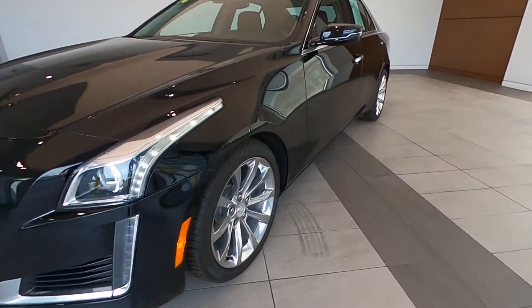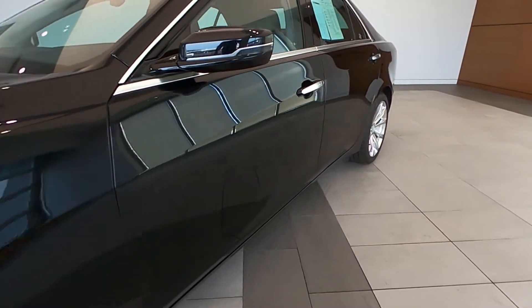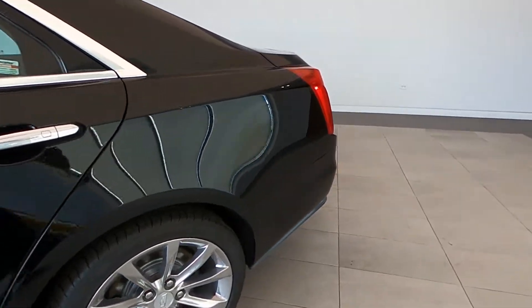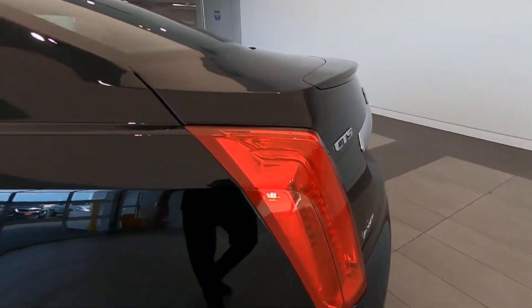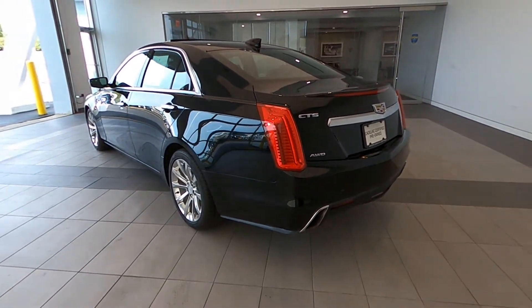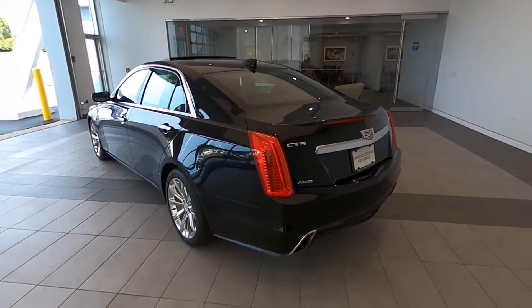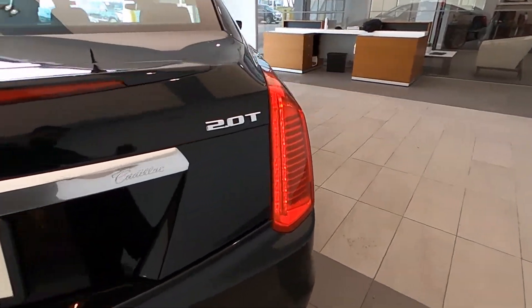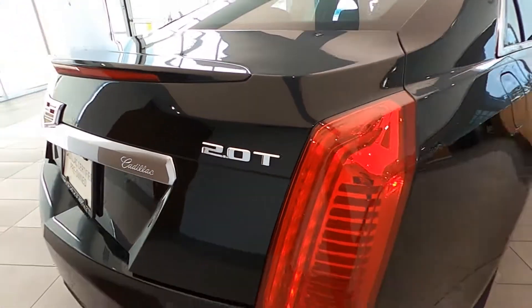This vehicle has been Cadillac Certified and is located in Libertyville, Illinois, at Napleton Cadillac. Presenting this 2018 Cadillac Certified luxury collection with all-wheel drive. This super clean example is Black Raven Metallic over jet black leather interior with jet black accents.